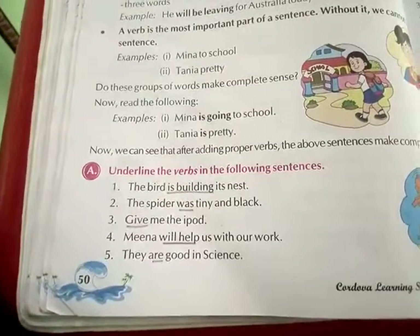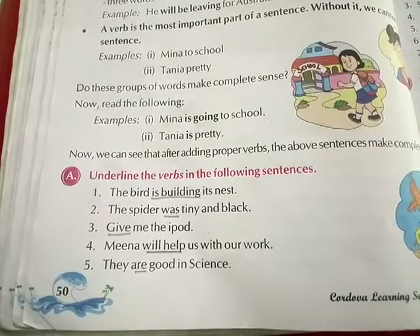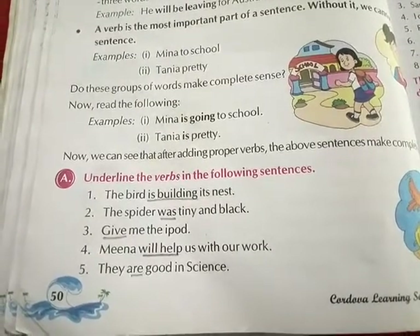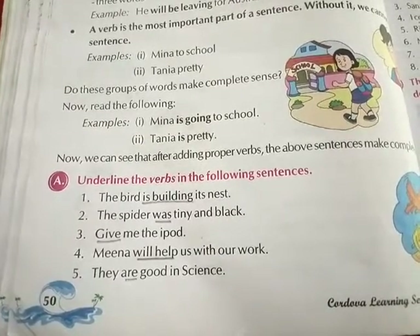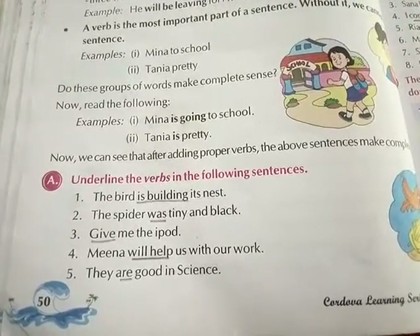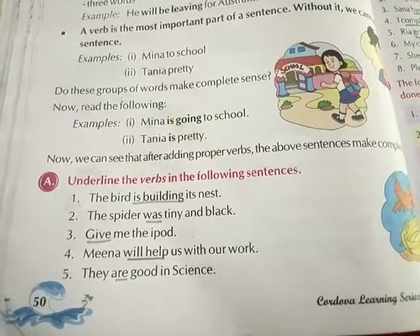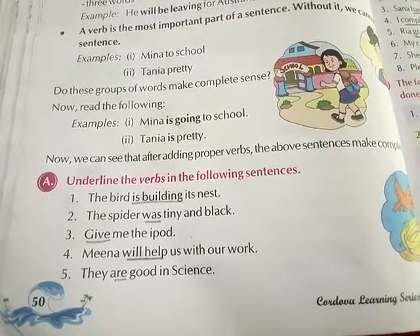Exercise A: Underline the verbs in the following sentences. First, 'The bird is building its nest' — underline is building. Second, 'The spider was tiny and black' — underline was. Third, 'Give me the iPod' — underline give. Fourth, 'Meena will help us with our work' — underline will help. Fifth, 'They are good in science' — underline are.